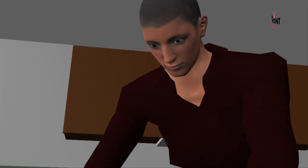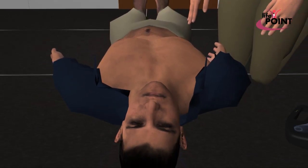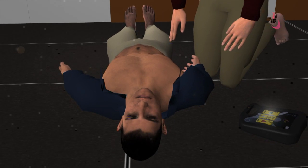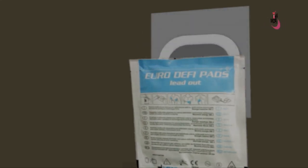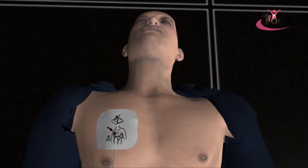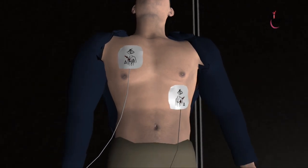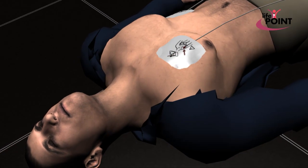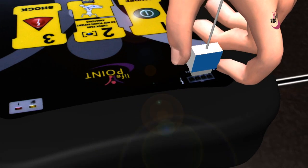Cut the patient's clothes if necessary using the scissors provided in the emergency kit. Remove clothing from the patient's chest to expose bare skin. Remove pads from the package. Peel pads from their liner and place exactly as shown in the picture. Check electrode pads. Insert the pad plug into the electrode socket.